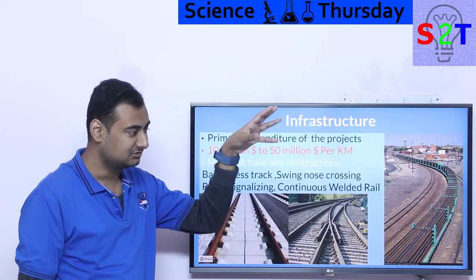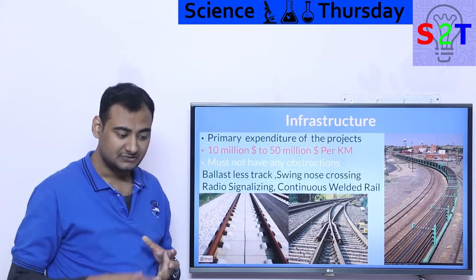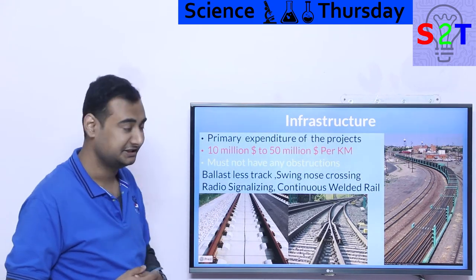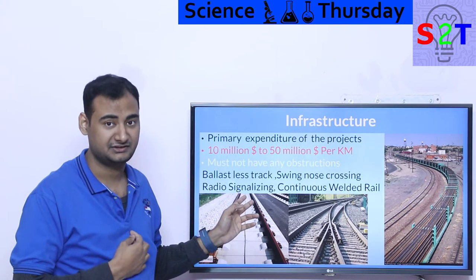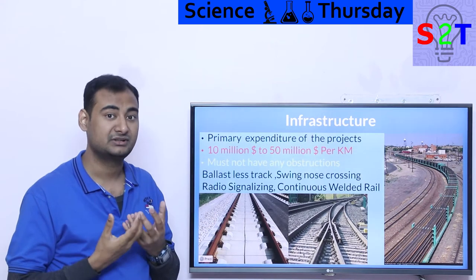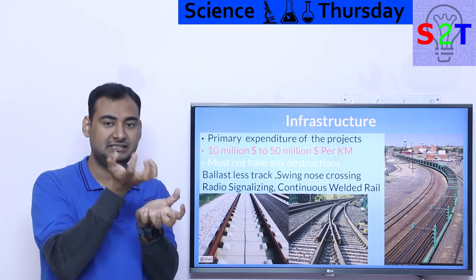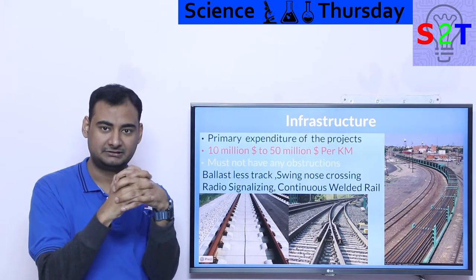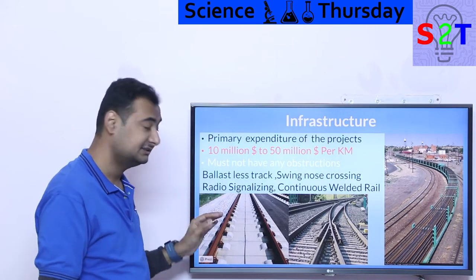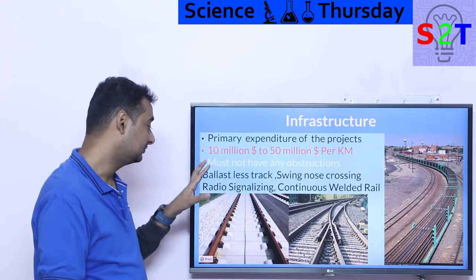Even after securing permits, you still have to build to very high standards. You must have a ballast-free track. At speeds above 150 km/h, normal ballast gravel vibrates so violently it physically breaks apart — each piece of gravel shrinks down, making the track dangerously loose. So high-speed systems never use gravel tracks; they are always ballast-free.